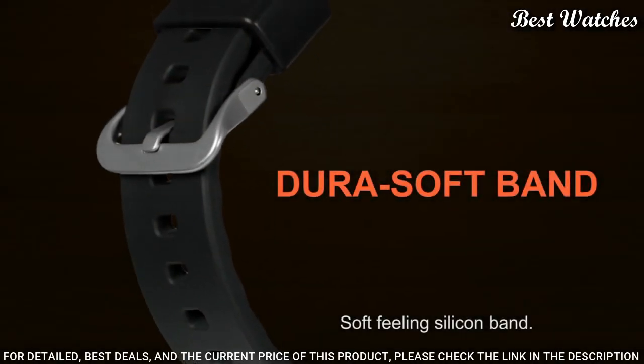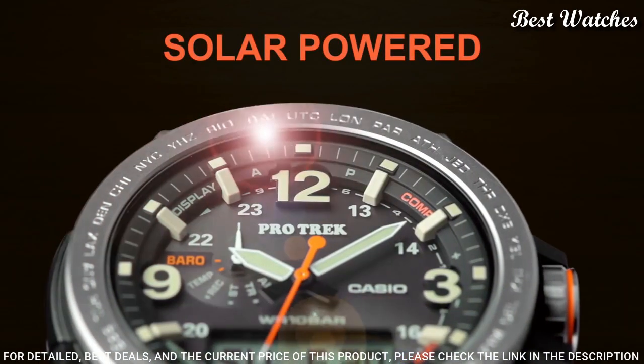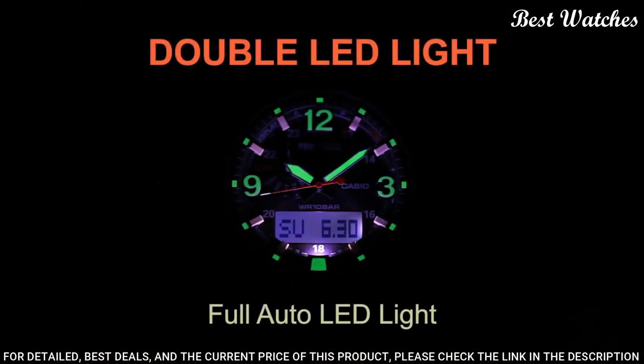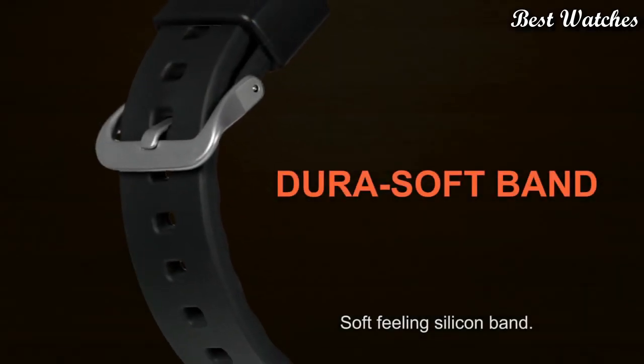Functions: hour, minute, second, digital compass, altimeter, barometer, thermometer, world time in 29 time zones, countdown timer, 5 alarms, AM/PM, date, day, water resistant depth 30 feet.